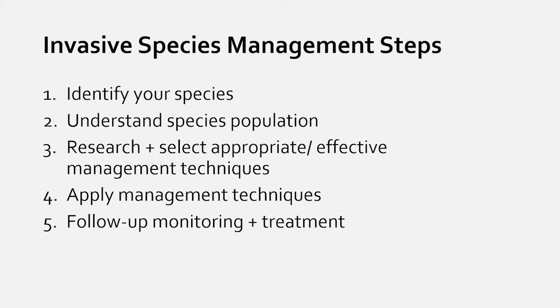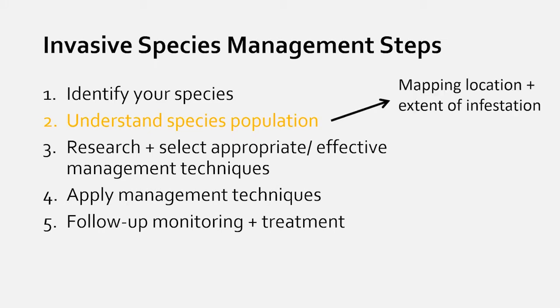Today we're focusing on steps one and two. Matt will talk about priority species identification, and step two — understanding the species population — means mapping where these species are and how much of them there are. With limited time and financial resources, we need as much information as possible about species, infestation size, and location to prioritize management.